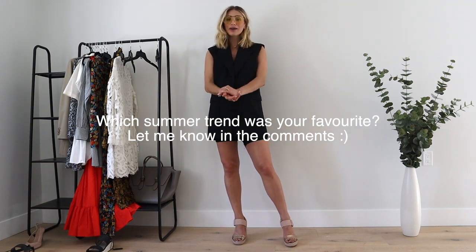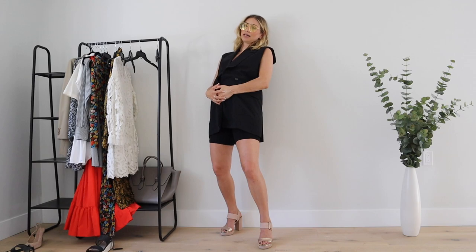Let me know what your favorite summer trend is from my list. Thank you guys for making it this far in the video and for following along. I really need to go sit down — it's a lot of work taking clothes on and off and shoes on and off, especially when my belly is this large. Okay, bye!